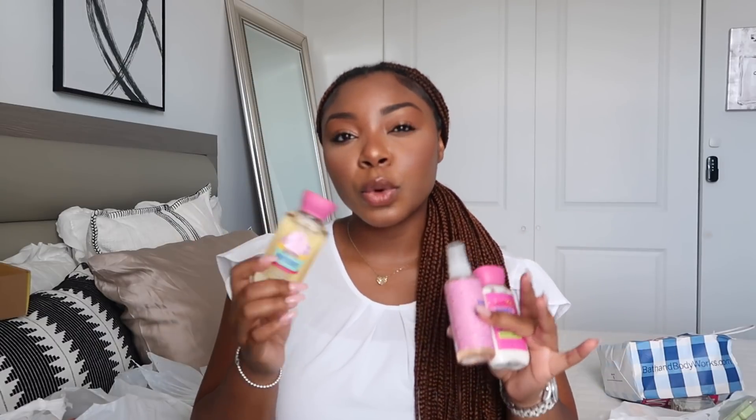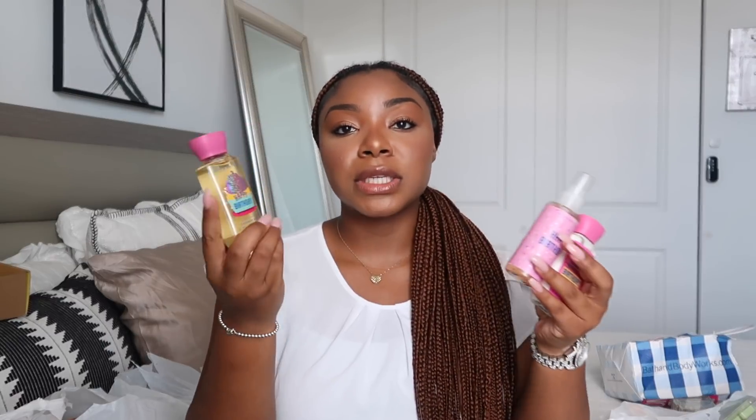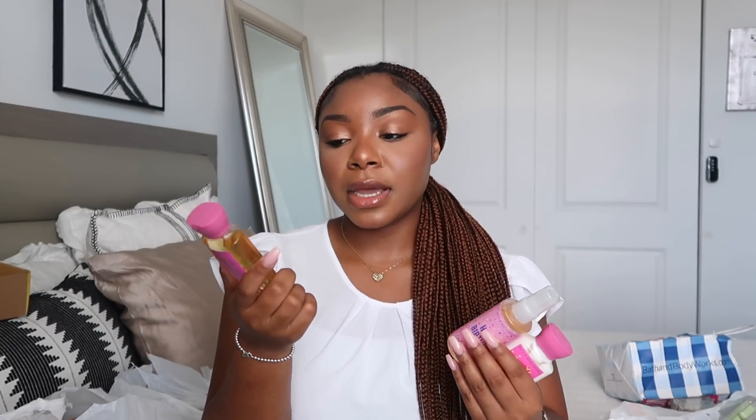Blueberry Sugar Pancakes has beautiful packaging — it really tempts you to get it. And please get the Pumpkin Pecan Waffles shower gel — that shower gel just does something for me in the shower. Blueberry Sugar Pancakes has notes of sugared blueberries, fresh pancakes, and caramel cream drizzle — I'm sure it's going to be magical in the shower too. There's something about the shower gels that give this wow factor and literally make you want to purchase.